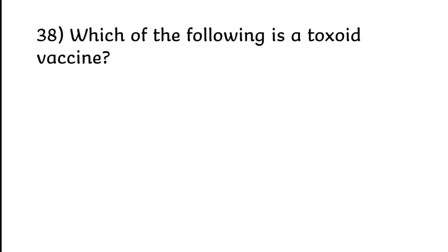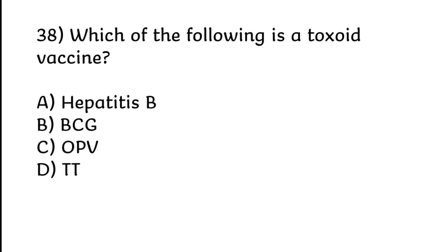Which of the following is a toxoid vaccine? Correct answer is Option D.